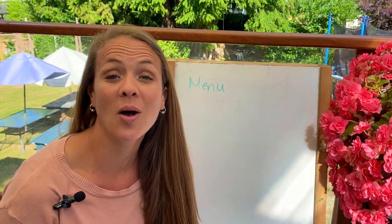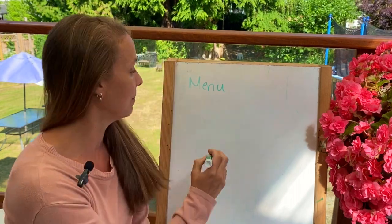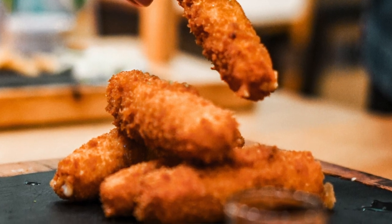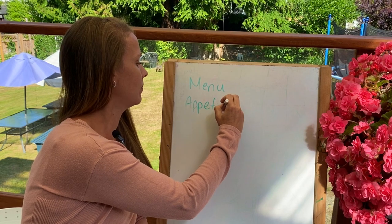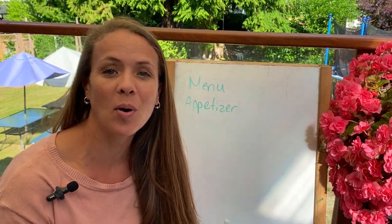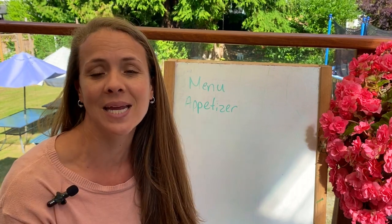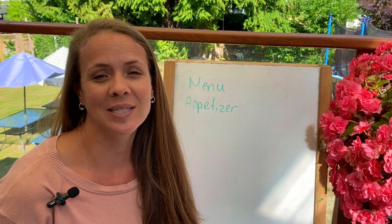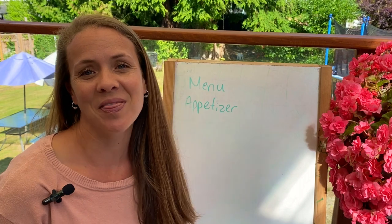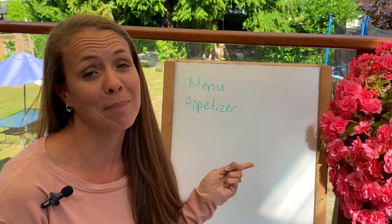On the menu you might find an appetizer. An appetizer is a small dish that you eat before your main dish. It's something small — if you're really hungry, they can make it fast and bring it out to you very quickly. That is called the appetizer.